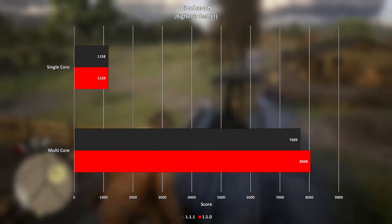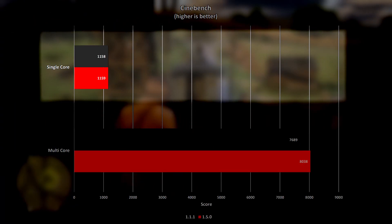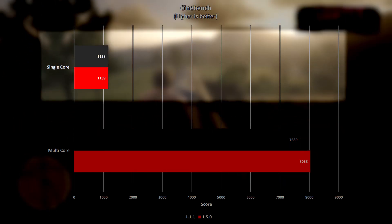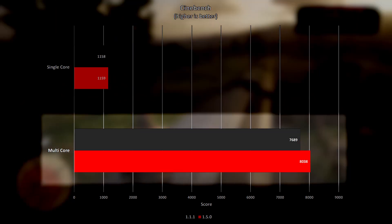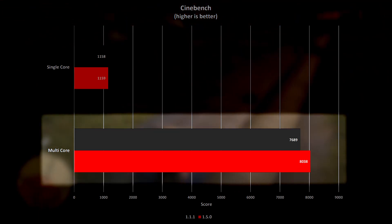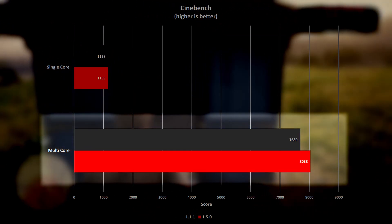On the synthetic benchmark using Cinebench R32, with BIOS version 1.1.1 the single core score was 1,158 compared to 1,159 with BIOS version 1.5.0, so as close as makes no difference. The multi-core score, however, is a different matter — with BIOS version 1.1.1 the score posted was 7,689, and with BIOS version 1.5.0 it was more than 4.5% higher at 8,038.